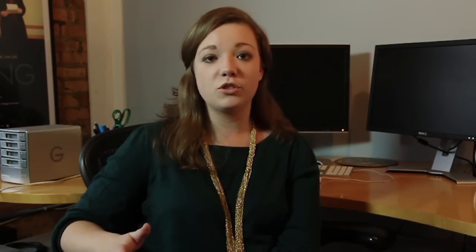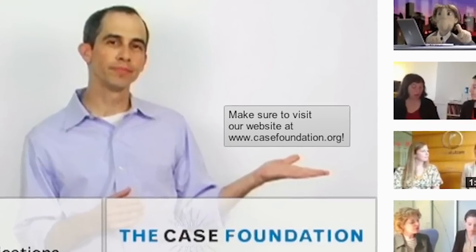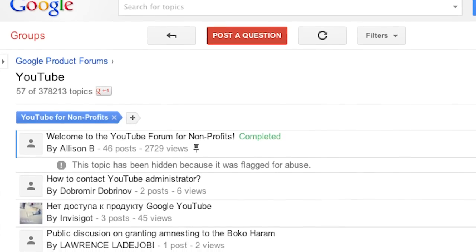The program gives nonprofits access to YouTube tools that most users don't get: an embedded donate button, call to action overlays, annotations, live streaming, and access to a community forum.